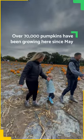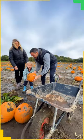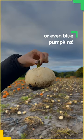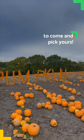Over 70,000 pumpkins have been growing here since May and there's still plenty to choose from. Whether it's traditional you're after, or these tiny ones, or even blue pumpkins, you have till Halloween itself to come and pick yours.